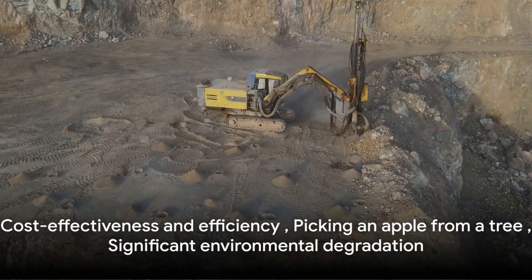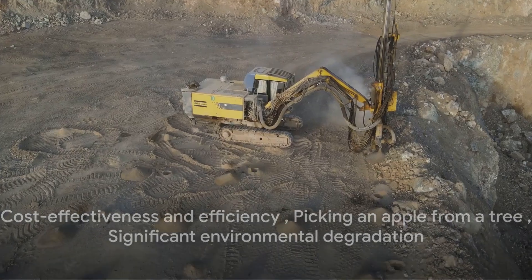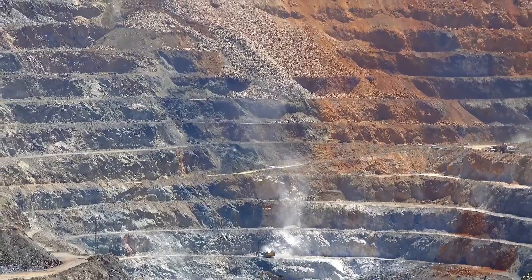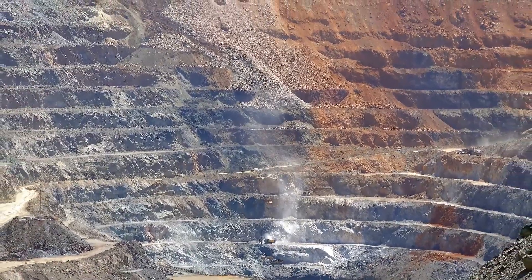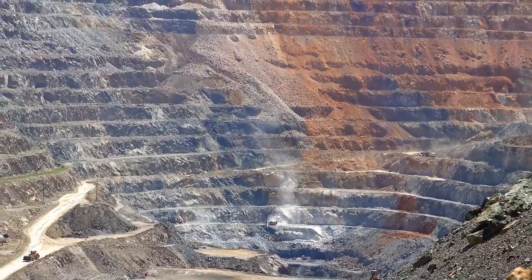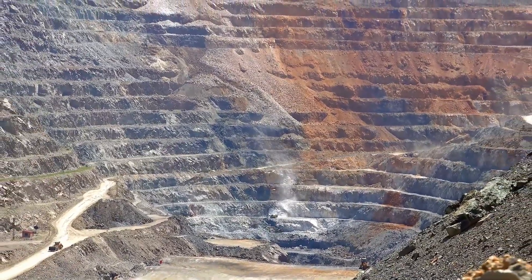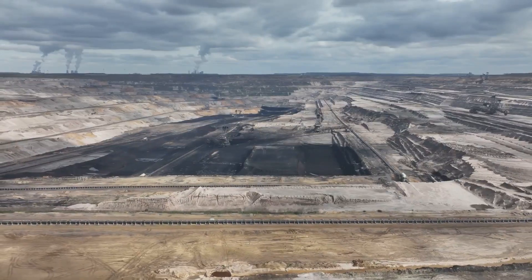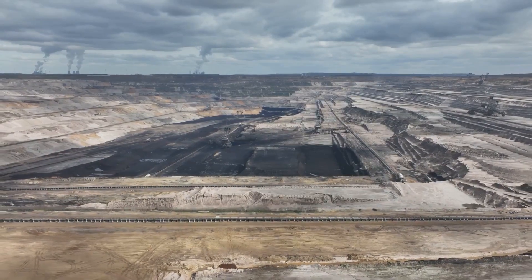Picture it as a colossal Earth excavation project where metals are the prized treasure. What makes open pit mining the most common method? It's down to its cost-effectiveness and efficiency — it's like picking an apple from a tree instead of digging up the roots to find one. But there's a flip side: this method leads to significant environmental degradation, akin to leaving a scar on the face of Mother Earth. Open pit mining is a method as effective as it is impactful on our environment.